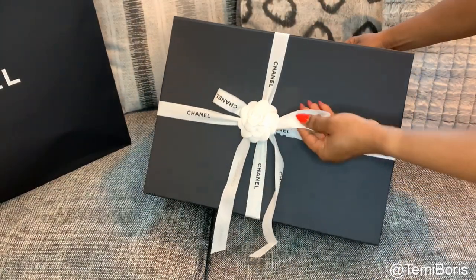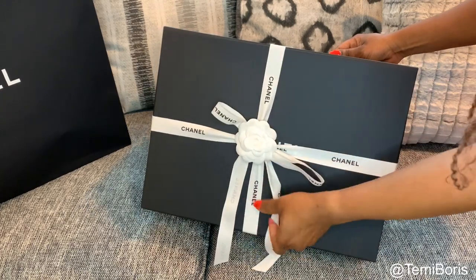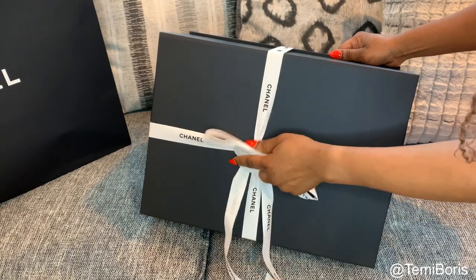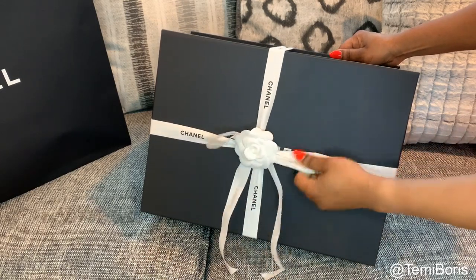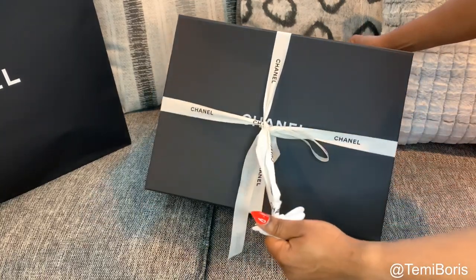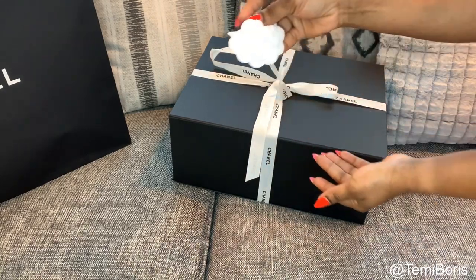Okay, here we go. Oh my God. Okay, where do we start? I'm going to stick that up. There we go. So tough to open. There we go. Oh my God. How cute is this?